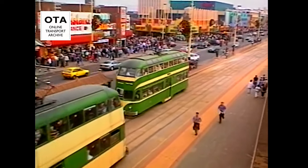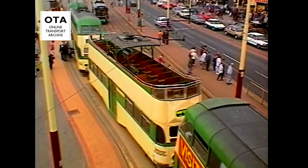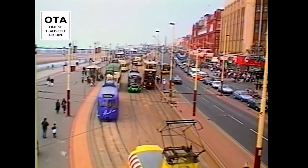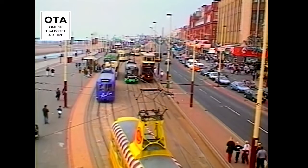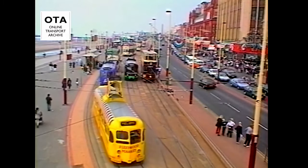Today, the world-famous Blackpool Promenade Tramway, with its fascinating mix of modern and vintage rolling stock — some well over 60 years old — is flourishing. However, 40 years ago, the system was set for a period of deep uncertainty.